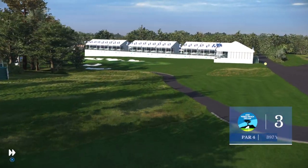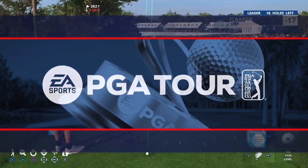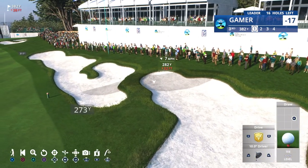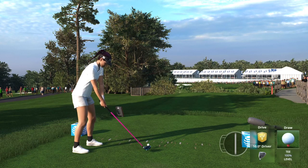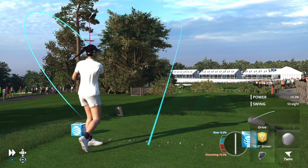On to the 397-yard par-four third, where some players drive it over the trees on the left to cut the dogleg, while others play it more conventionally. We'll remind you that coming up next week, we move from the serenity of the Pacific Ocean here at Pebble Beach to a scene that will be anything but calm — the Waste Management Phoenix Open down at TPC Scottsdale.